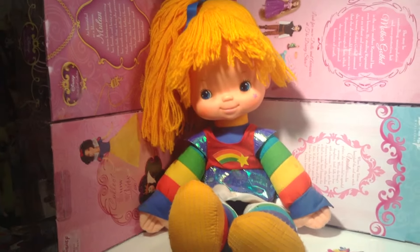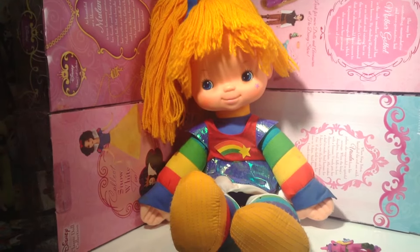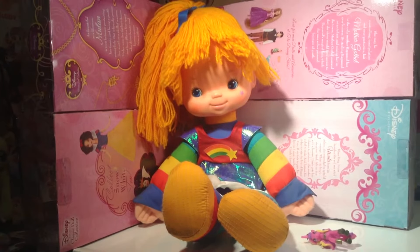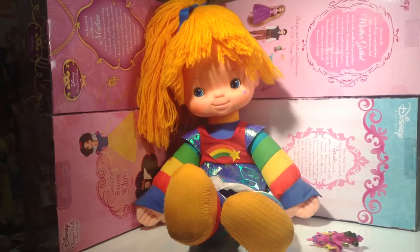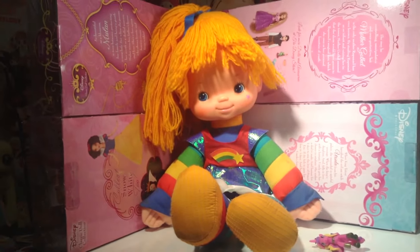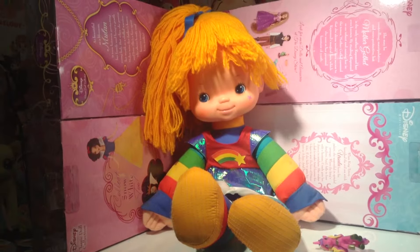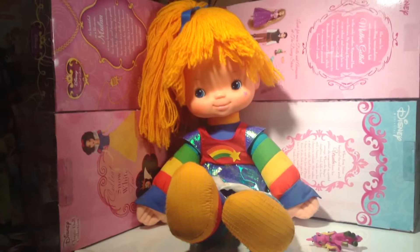She had her own feature-length film at the theaters called Rainbow Brite and the Star Stealer. It is such a great movie. It's kind of rare and kind of expensive on DVD, but if you happen to own it you are very fortunate. I love that movie — it's great. Check out her videos here on YouTube; look up Rainbow Brite and you will see why I love this little lady so much.